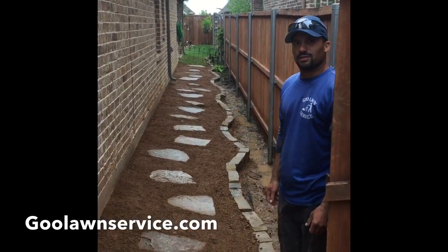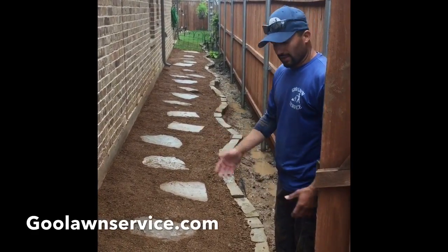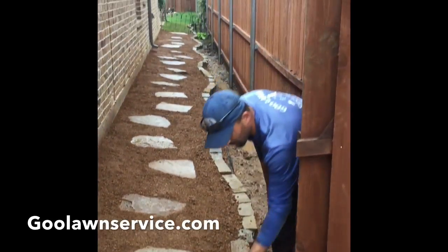Hey buddy, Mario over here with Gulan Service. We came today with our customer because she had a hard time walking around — as you can see, there was a lot of slope on the grade here.